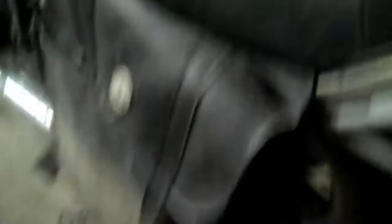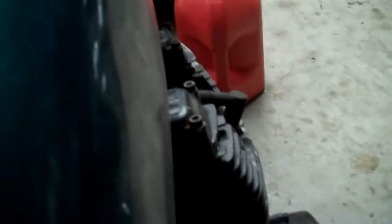1980 Yamaha XS 1100 — it's got this big seat on it, saddlebags, nice chrome exhaust, all the lights are there, turn signals. The tank doesn't seem to be that bad, needs to be cleaned up a little bit, carbs are there.